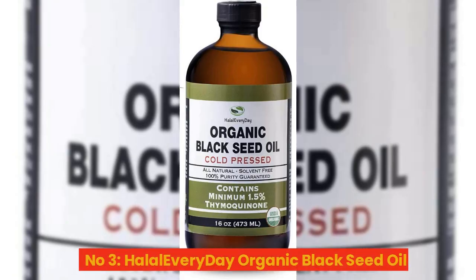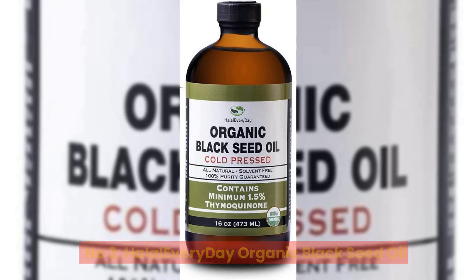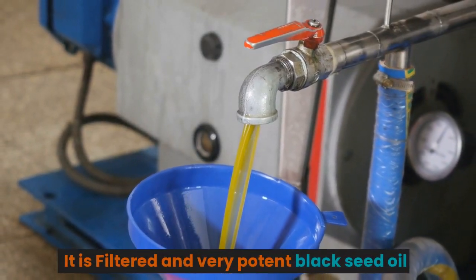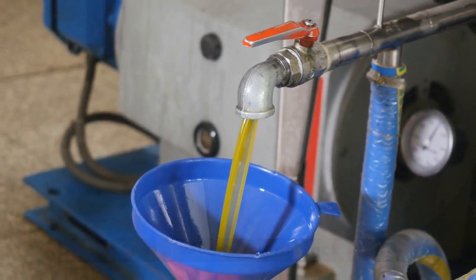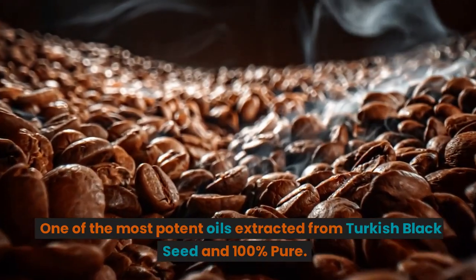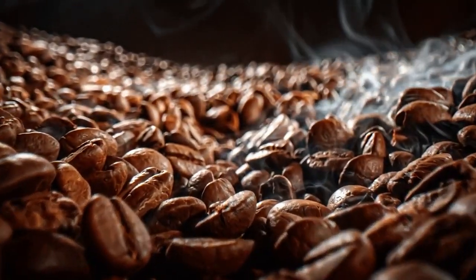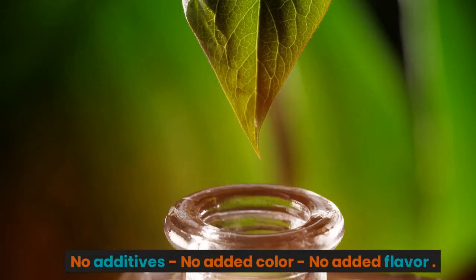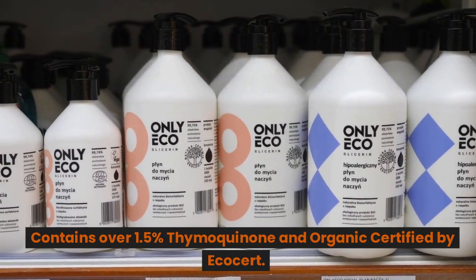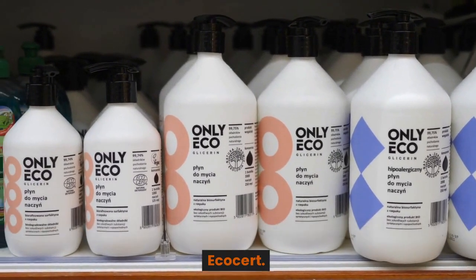Number 3: Halal Everyday Organic Black Seed Oil. It is filtered and very potent black seed oil — one of the most potent oils extracted from Turkish black seed and 100% pure. No additives, no added color, no added flavor. Contains over 1.5% thymoquinone and is organic certified by EcoCert.